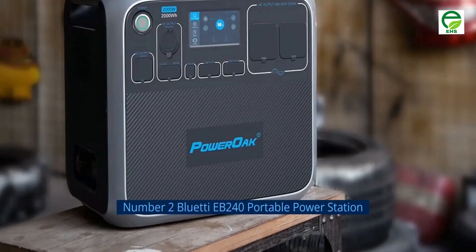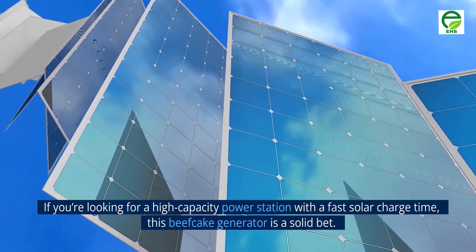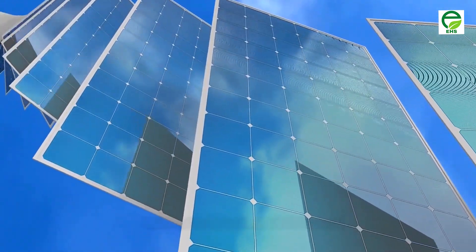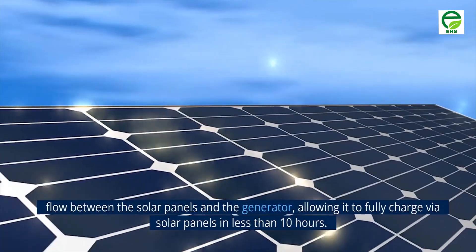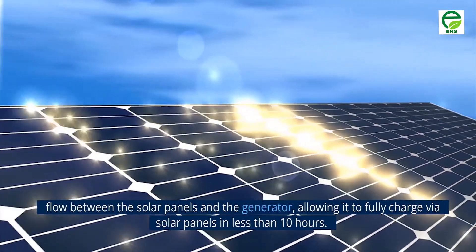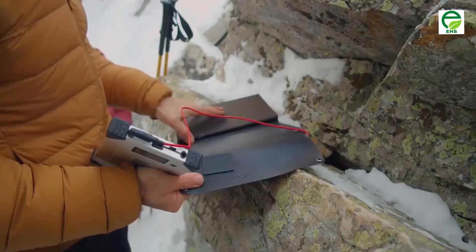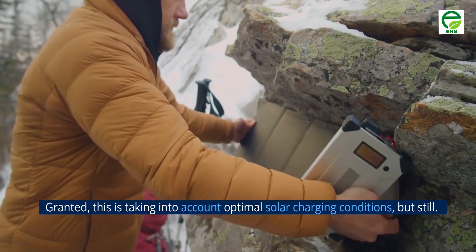Number 2: BlueTi Ebb 240 Portable Power Station. If you're looking for a high-capacity power station with a fast solar charge time, this generator is a solid bet. The Ebb 240 comes with a built-in MPPT — maximum power point tracker — that helps optimize the energy flow between the solar panels and the generator, allowing it to fully charge via solar panels in less than 10 hours. This is taking into account optimal solar charging conditions, but still pretty impressive for the power capacity.